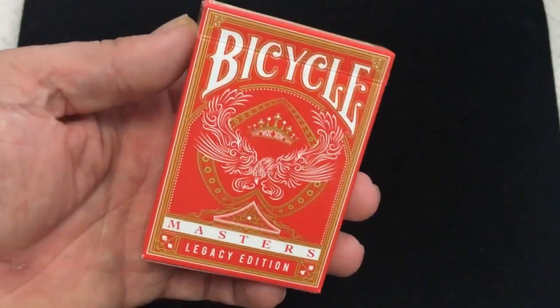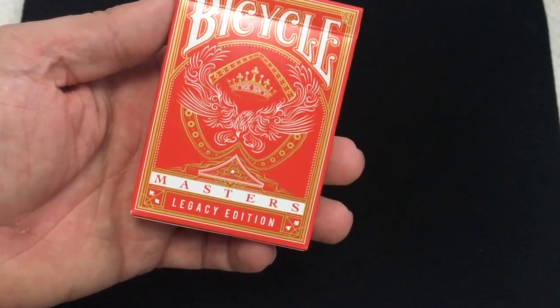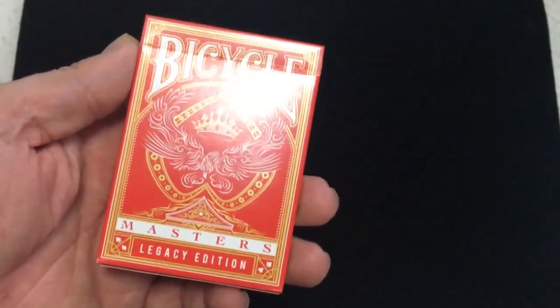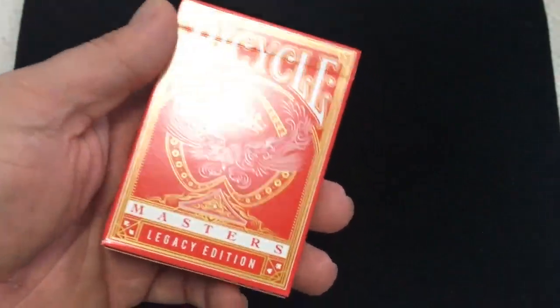It's the same style pip as you saw on the Legacy Saddle Masters, so I'm expecting a blue one eventually at some point. It's very nice. Nice pip.